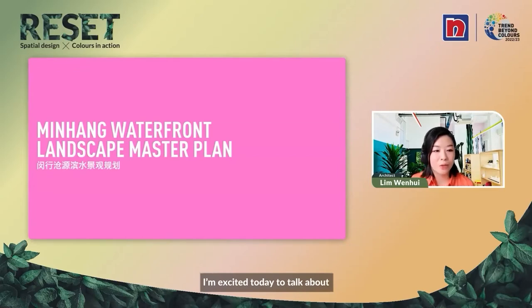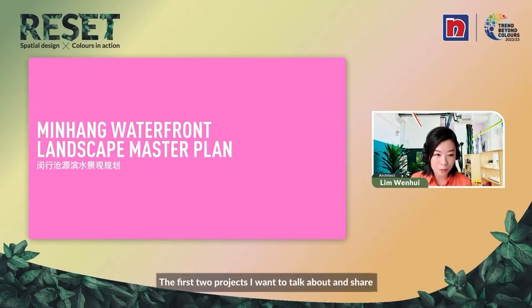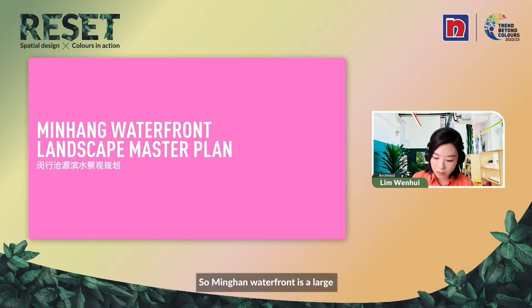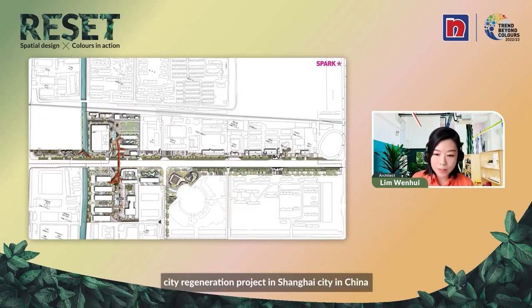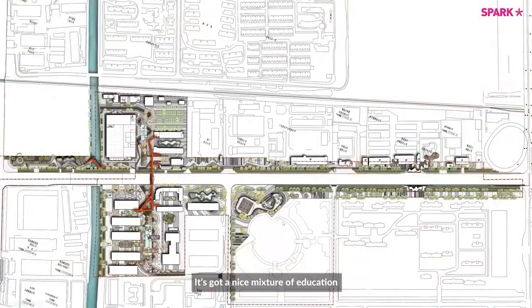I'm excited today to talk about some of our projects that use color in different ways and at different scales. The first two projects I want to share are about color being used in city regeneration. Minhang Waterfront is a large city regeneration project in Shanghai, China. This area is a very old industrial estate full of shoe factories, fabric factories, semiconductors, and it also has a university — so it has a nice mixture of education and industrial vibes.